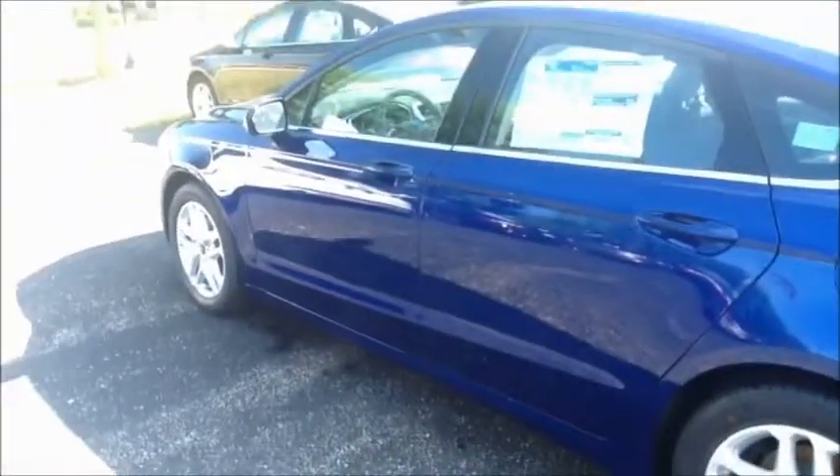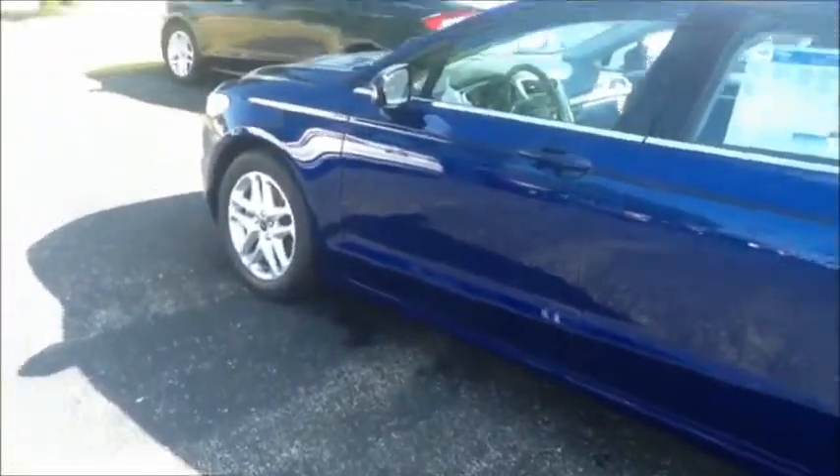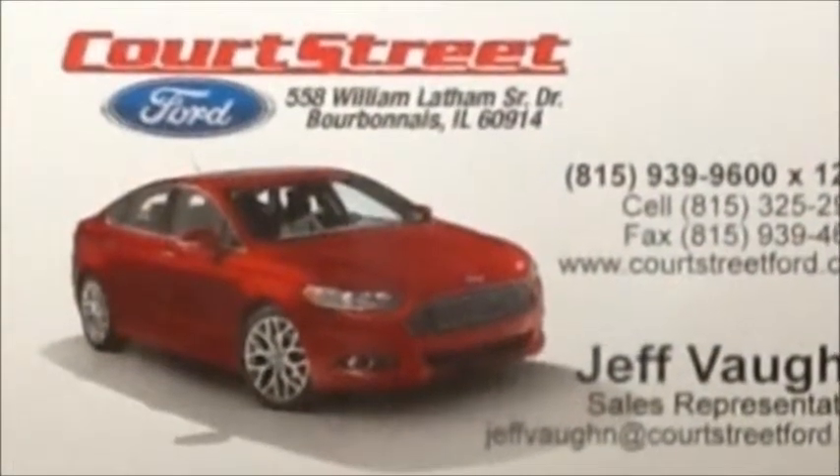We just want to thank you for your inquiry here, and if you have any questions, please feel free to contact me at 815-939-9600, extension 1263. Again, thank you so much for calling Court Street Ford.